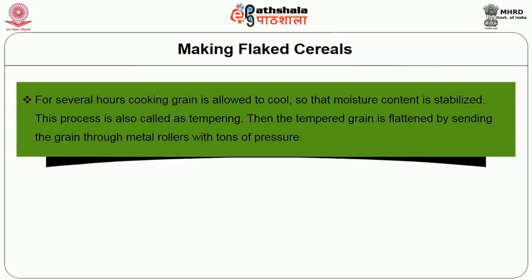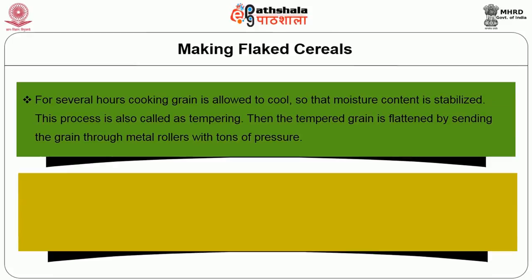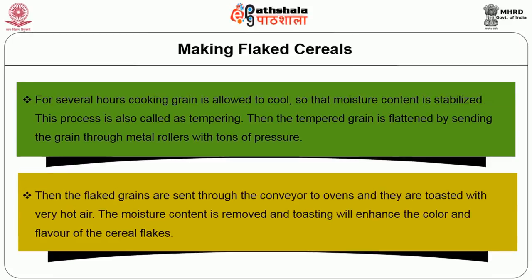For making flaked cereals, cooked grain is allowed to cool for several hours so that the moisture content is stabilized — a process also called tempering. Then the tempered grain is flattened by sending it through metal rollers with tons of pressure. The flaked grains are sent through a conveyor to ovens and toasted with very hot air. The moisture content is removed and toasting enhances the colour and flavour of the cereal flakes.